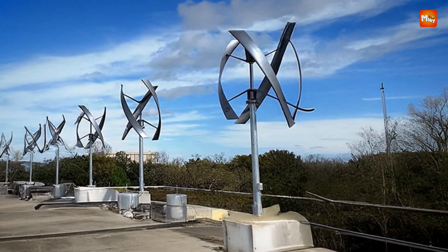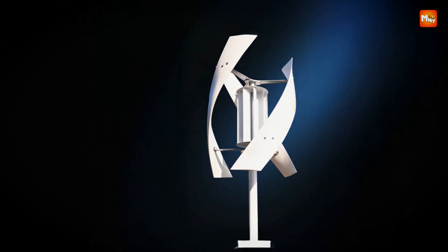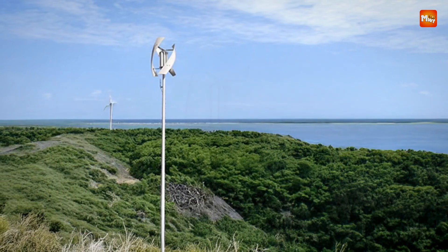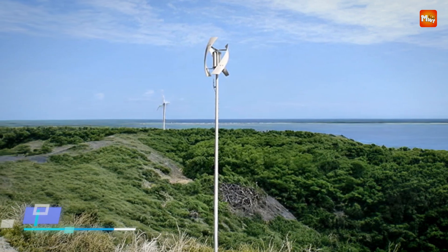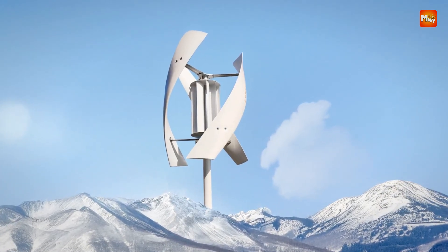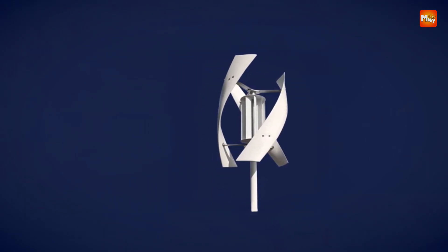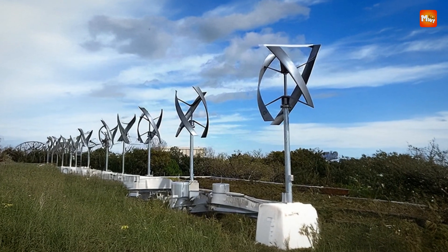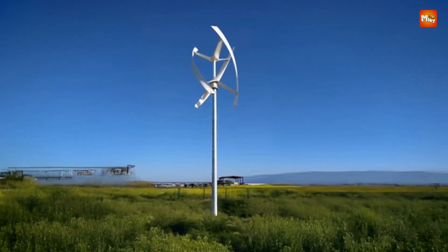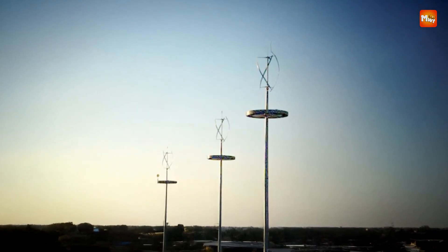The high-voltage output of the SX-5 5000, supporting both 24V and 48V configurations, makes it an excellent choice for off-grid setups and hybrid systems when combined with solar panels. The turbine's charge controller, equipped with MPPT Boost technology, further enhances its efficiency by optimizing energy conversion and protecting the system from potential damage caused by overloads or voltage fluctuations. This wind turbine is not only energy-efficient but also eco-friendly, contributing to reduced reliance on conventional power sources. Whether you're looking to power a home, a boat, streetlights, or even an urban plaza, the SX-5 5000 provides a sustainable solution.